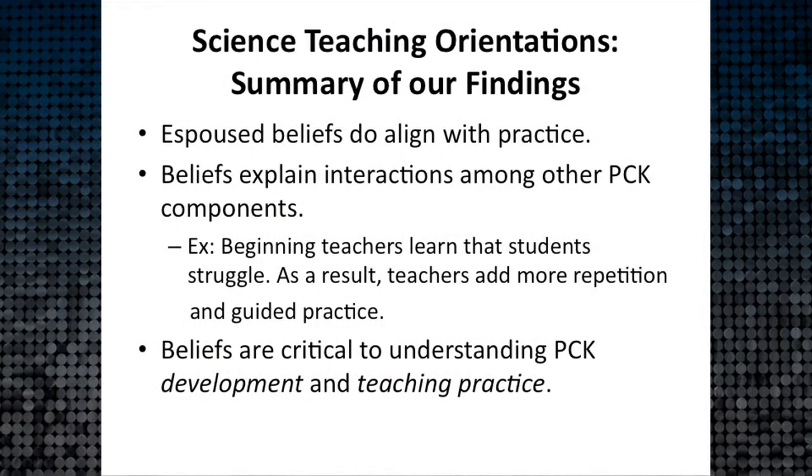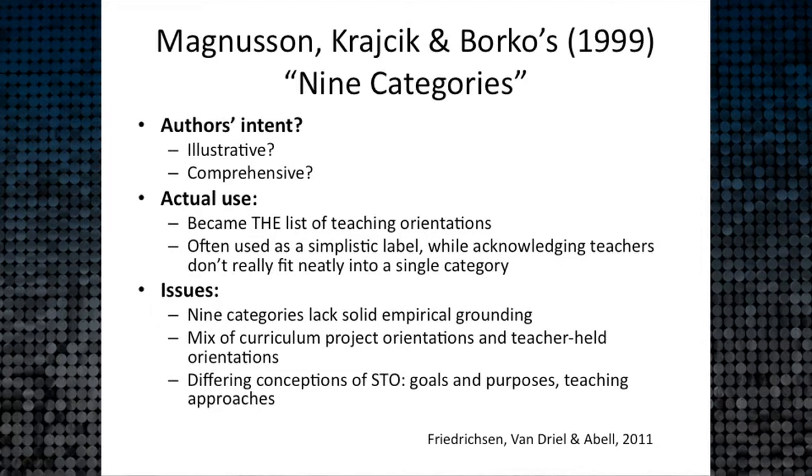For us, we've always had to return to understanding beliefs to explain why teachers learn what they do and why their practice looks the way it does. We've sliced beliefs in many ways — simple, complicated, with many dimensions — but it's an important piece for understanding development. If I just want to know what teachers know, I may not care about beliefs; but if I want to understand how their learning develops over time, it becomes critical. This leads me to speak briefly about the nine categories from Magnuson, Krajcik, and Borko.